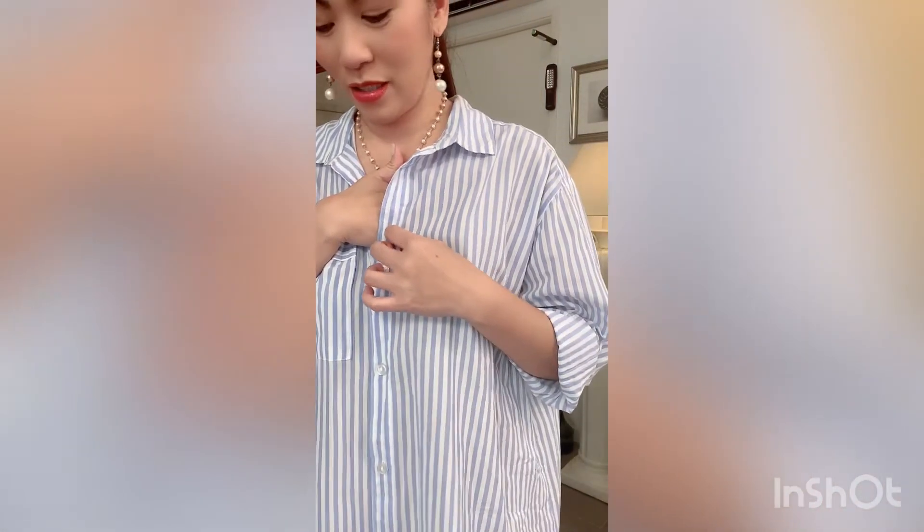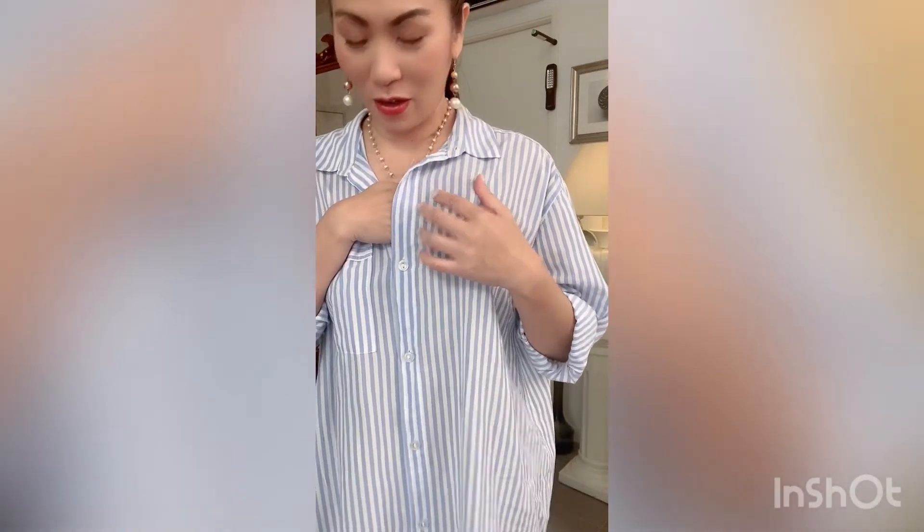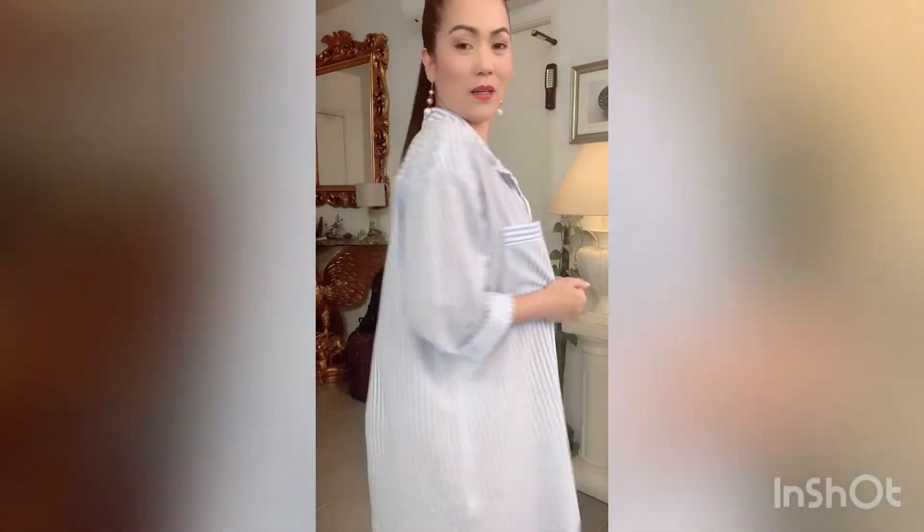It's cotton. Hold on, because I think you will have a background noise — it's my dog scratching the ear. Anyway, so this is how the dress looks like.